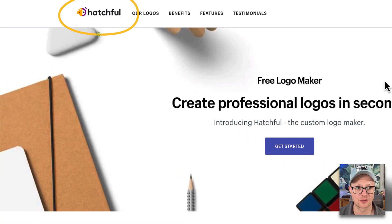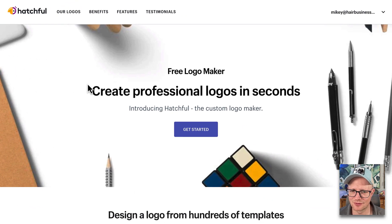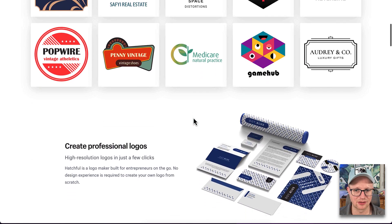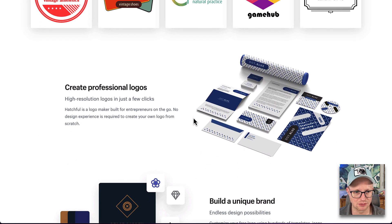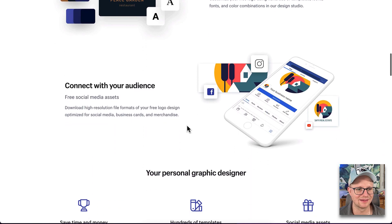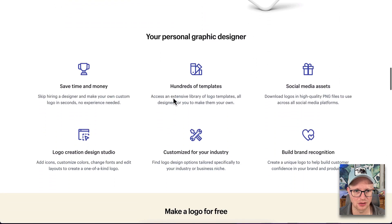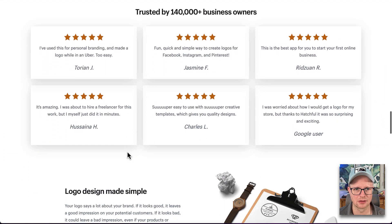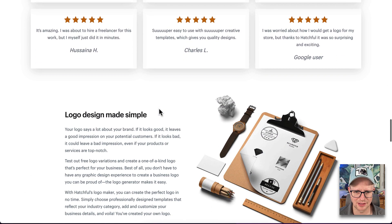Welcome to Hatchful. This is owned by Shopify. You don't see Shopify's name all over this — it's kind of like incognito Shopify. It's a free logo maker. Create professional logos in seconds. You can sometimes design something good out of this, sometimes it might be only average. Here are some different logos that were designed on here. Create professional logos, unique brand, maybe they come up with colors. Free social media assets. This is looking good — hundreds of templates. For free, it's worth a shot. 140,000 business owners. Let's create a free logo.